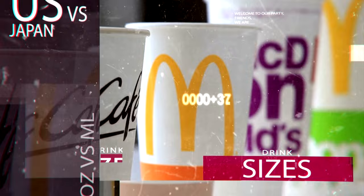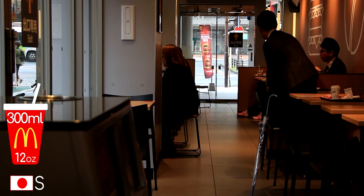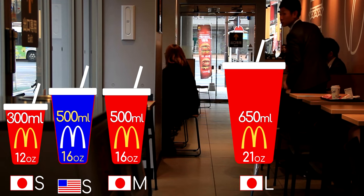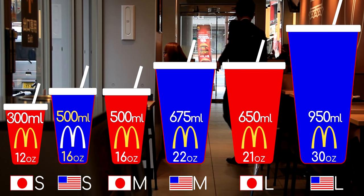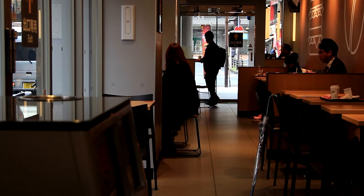Now we are going to go over drinks. The Japanese sizes are smaller than the US sizes. In Japan, a small is 300 milliliters, which is also served in a Happy Set. A medium is 500 milliliters and a large is 650 milliliters. In the US, a small is 500 milliliters, a medium is 675 milliliters, and a large is 950 milliliters. This means a small in the US is the same size as a medium in Japan, a medium in the US is a little bigger than a large in Japan, and a large in the US is almost the same size as two mediums in Japan.